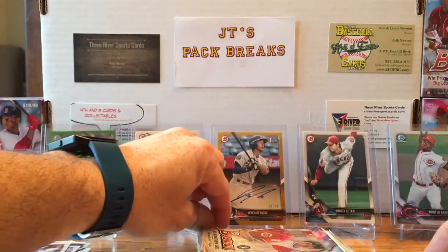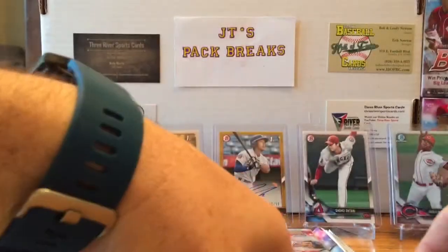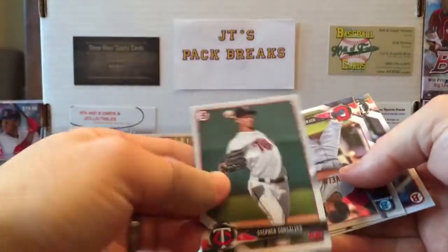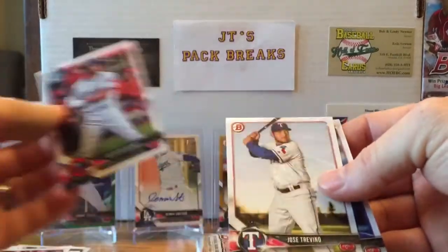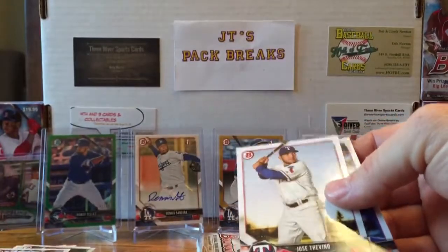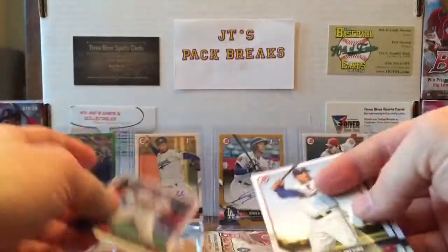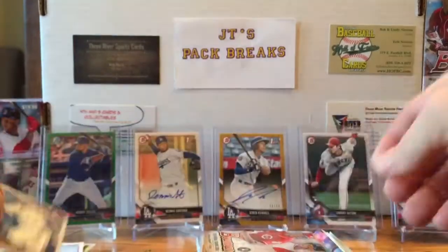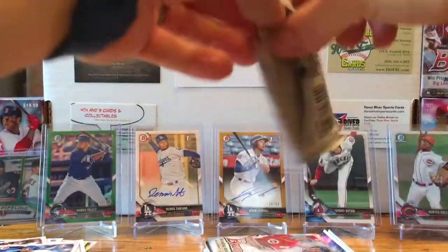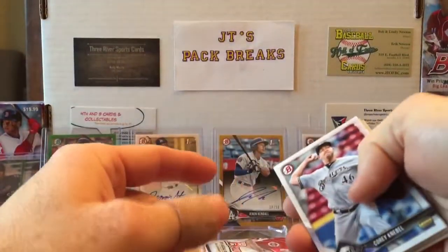Any Dodgers fans out there, let me know about him — that's awesome, heck yeah, nice hit! Stephen Gonzalez, Quentin Holmes Bowman Chrome card. I'm hyped up now — it's my birthday and we're having a good day. Jose Trevino, Johan Mieses. We still have three packs to go and we've already hit an auto — a gold auto out of 50.